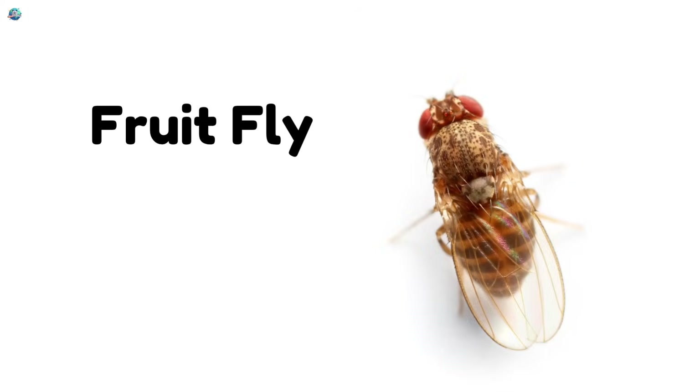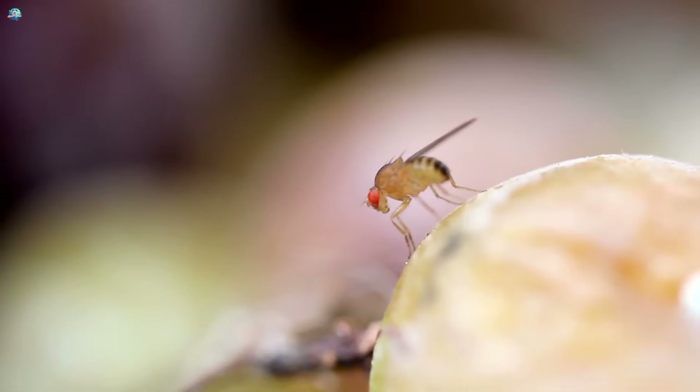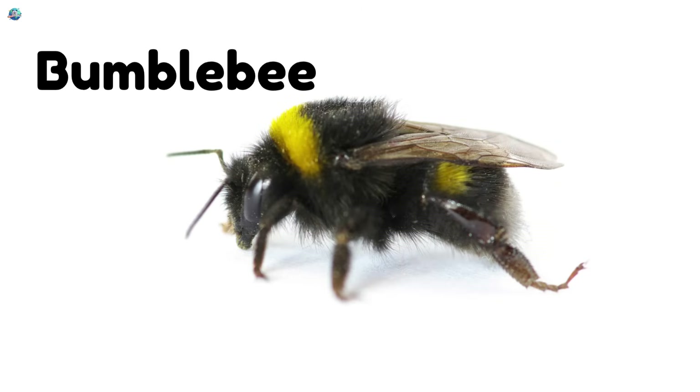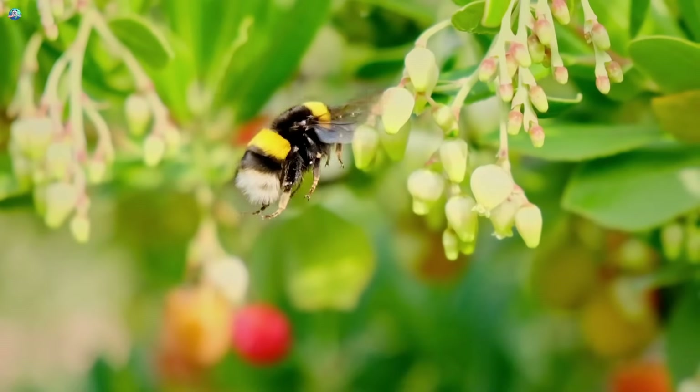Fruit fly! Fruit flies love to fly around ripe fruits and veggies. Bumblebee! Bumblebees are big, fluffy bees that buzz loudly when they fly.